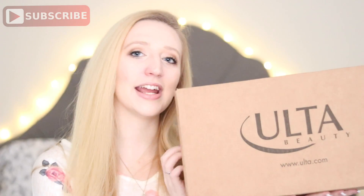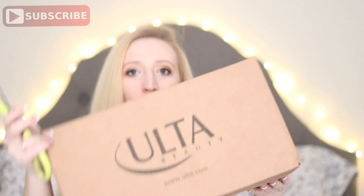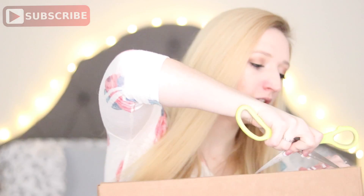Now for Ulta! This is what I'm super excited about, because they were having platinum perk sales going on. If you're a platinum member at Ulta, you know what I'm talking about. They were having a ton of that, so I decided I would buy some stuff. It shipped and got to me within five to seven days, which is awesome. I'm the worst at opening these — you saw how the Tarte one turned out.